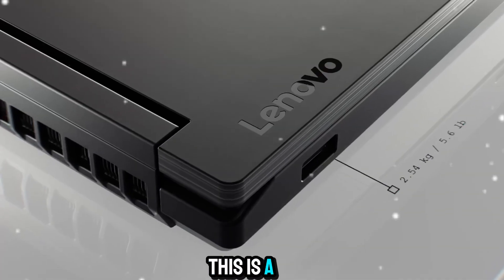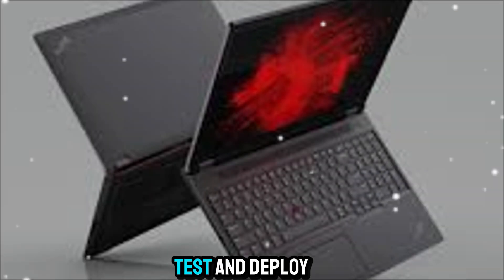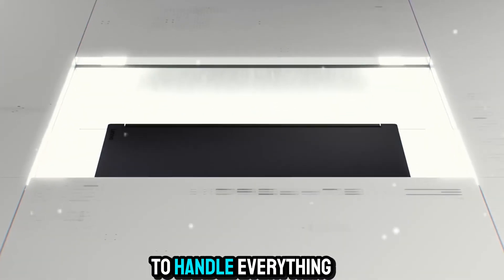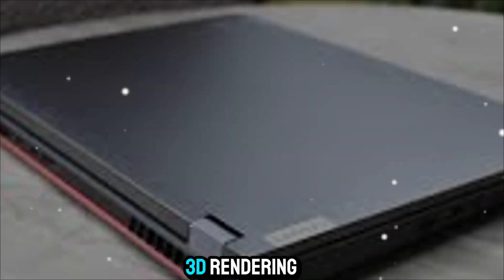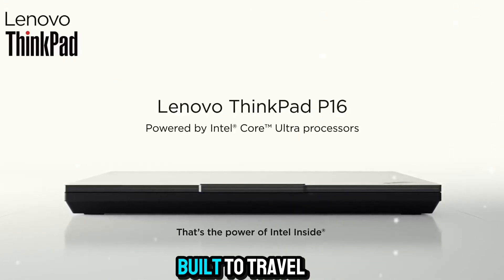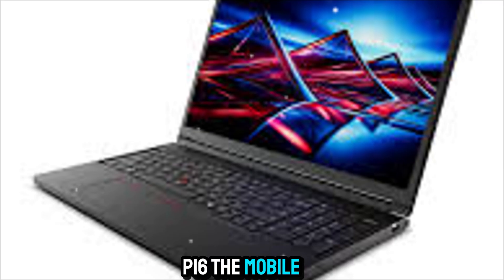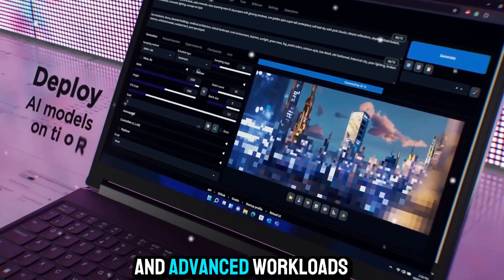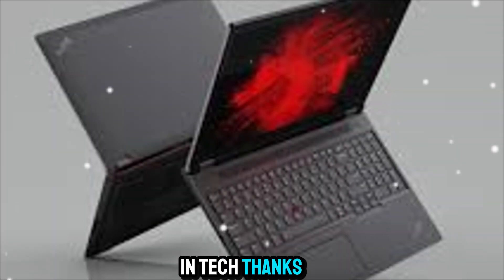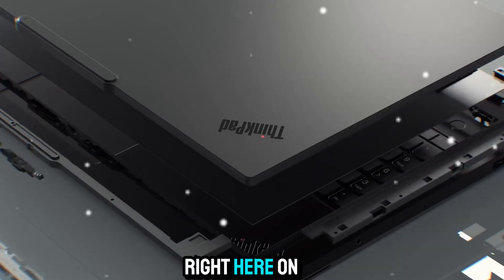For AI developers especially, this is a game-changer. Instead of relying solely on cloud compute or massive desktops, you can train, test, and deploy directly from your laptop. For creatives, you've got the screen power and GPU horsepower to handle everything from 8K video editing to complex 3D rendering. And for business professionals, you've got a device that's as reliable as it is powerful, built to travel anywhere your work takes you. That wraps up our deep dive into the Lenovo ThinkPad P16. You've been watching Zone of Gadgets — thanks for joining us, and stay tuned for more cutting-edge reviews and insights.